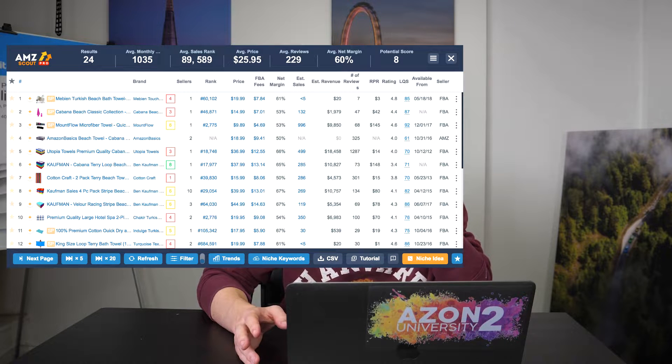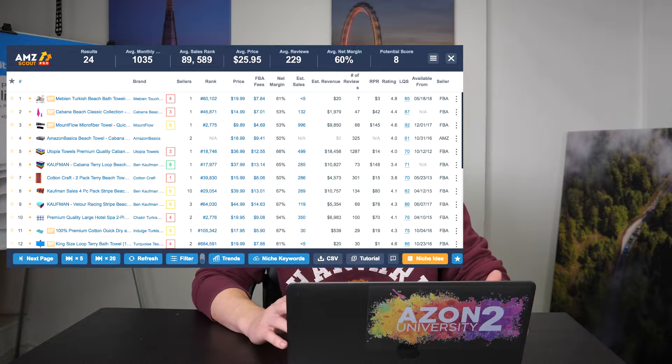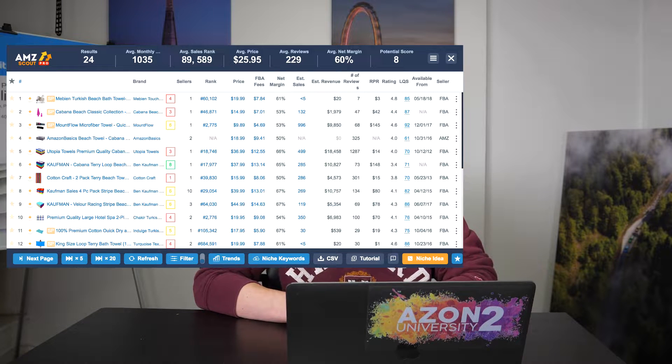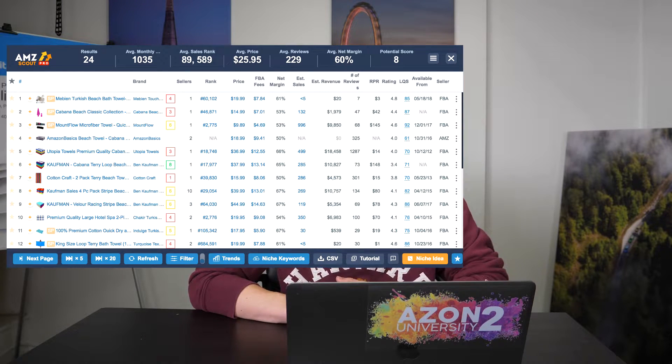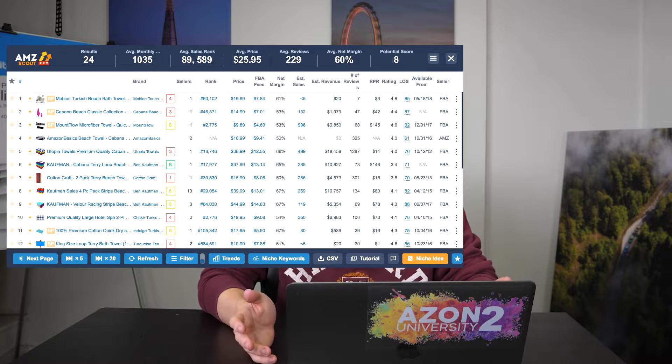The next product is a beach towel. Now, it is quite a seasonal product and will only sell strongly at certain times of the year — however, it does sell quite well throughout the year. The numbers: sales are over a thousand a month, which is crazy. They sell for around $25 a pop with a 60% margin. The average review count is less than 230. So that is a huge potential product — beach towels. That is a product you can go research right now and maybe start selling.